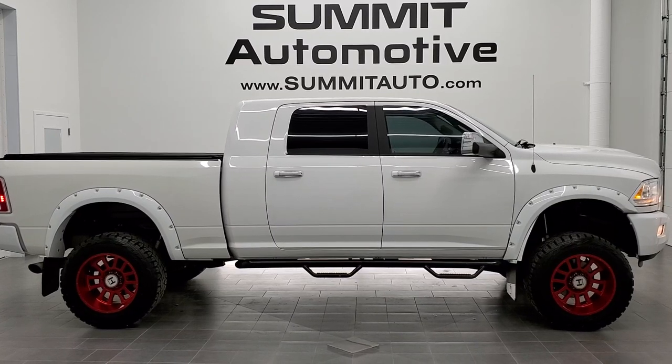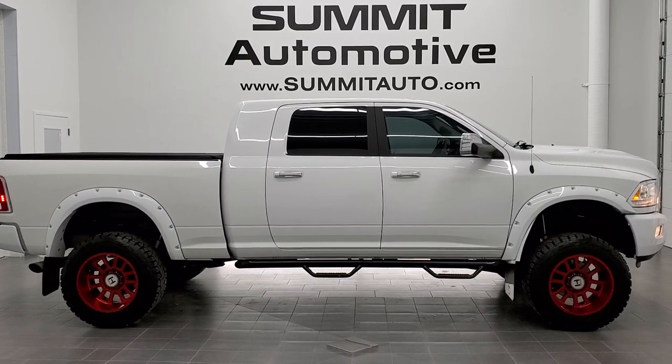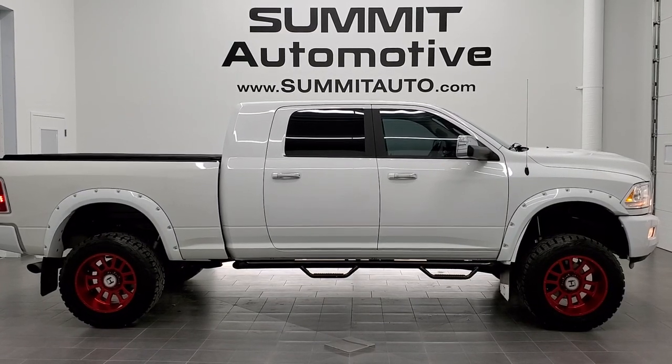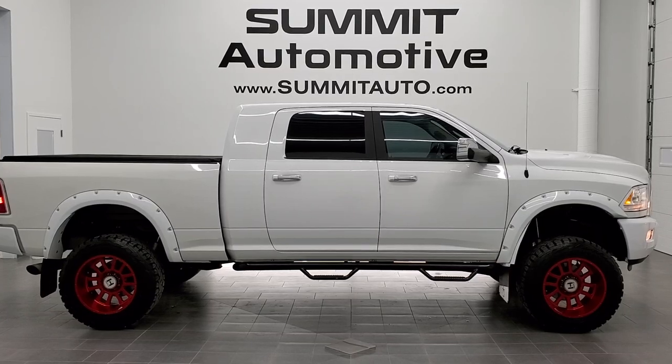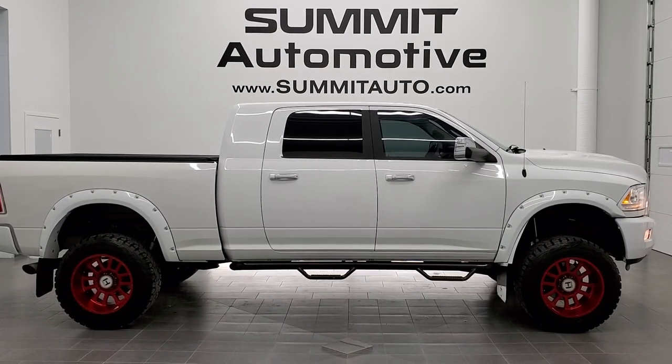A link to more Ram 2500 truck videos like this one on your right, and a link to this vehicle on our website on the bottom — click those and check us out. We're super excited to help you with this super clean 2015 Ram 2500 Mega Cab Short Box Laramie Longhorn Limited. Thanks again for checking out the video.